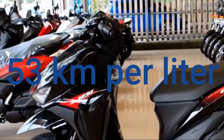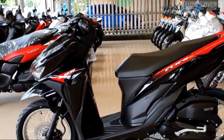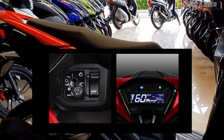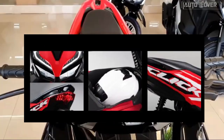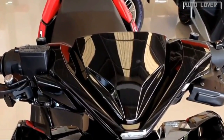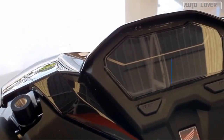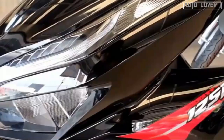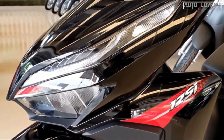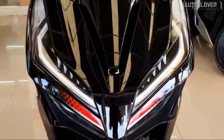At number four, Honda Click 125i, 53 kilometers per liter. Updated in 2018, this scooter is an ideal urban runabout for the Philippine market, offered in only one standard variant retailing at 76,900 pesos. Standard features include a sports-style muffler with aluminum end cap, LED taillights and headlights, a digital instrument cluster, and many more.